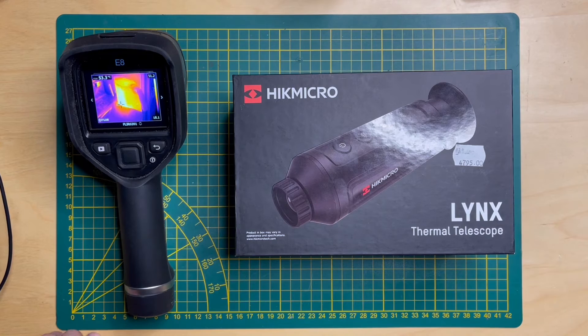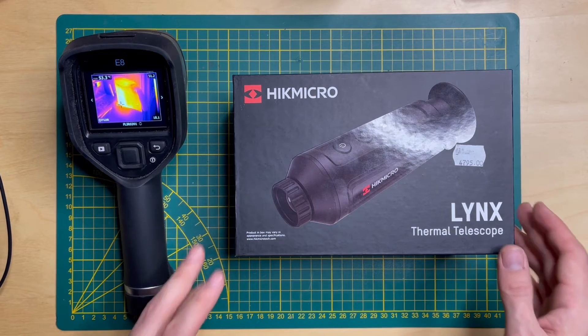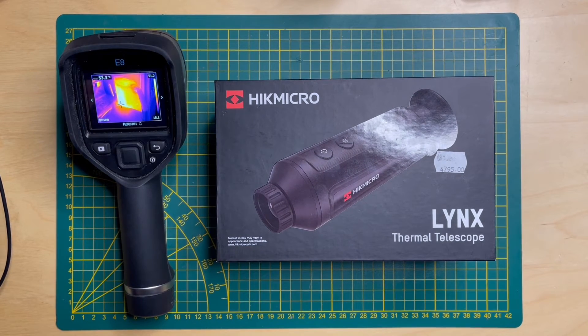It's basically a 6mm lens device which has basic options and basic functionality, but let's see what it can do and what we can get with it. I'm going to get straight to the point regarding the distance, because I think this is quite important for most people.